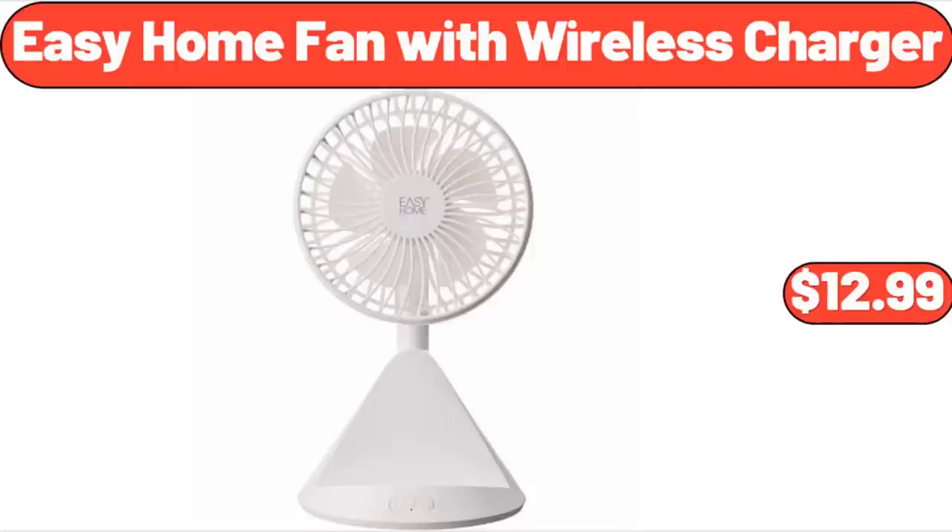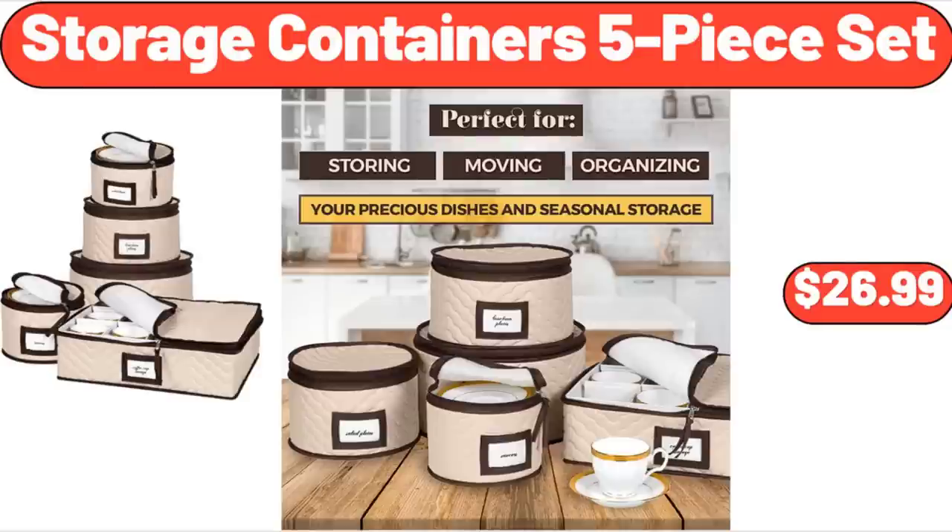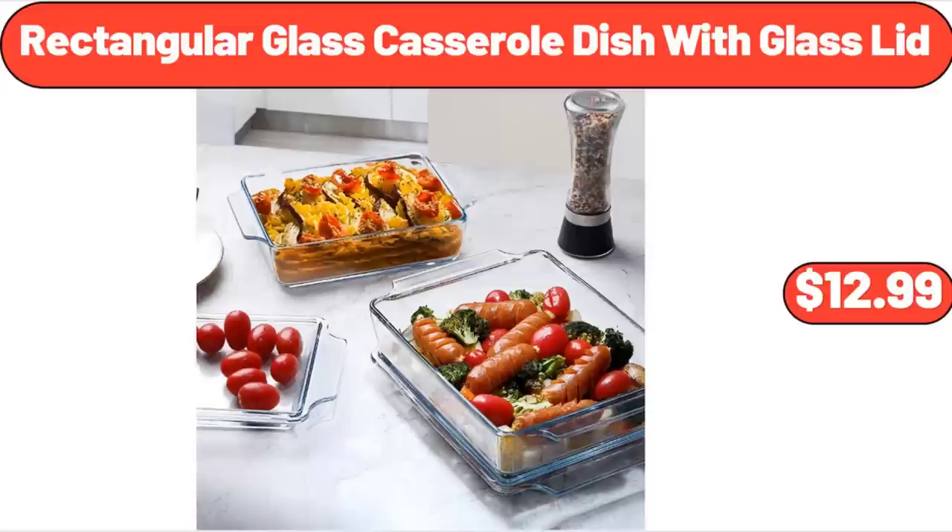Easy Home Fan with Wireless Charger, $12.99. Storage Containers 5-Piece Set, $26.99. Rectangular Glass Casserole Dish with Glass Lid, $12.99.